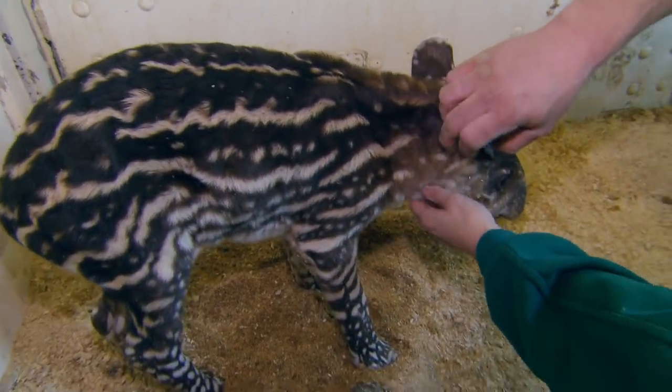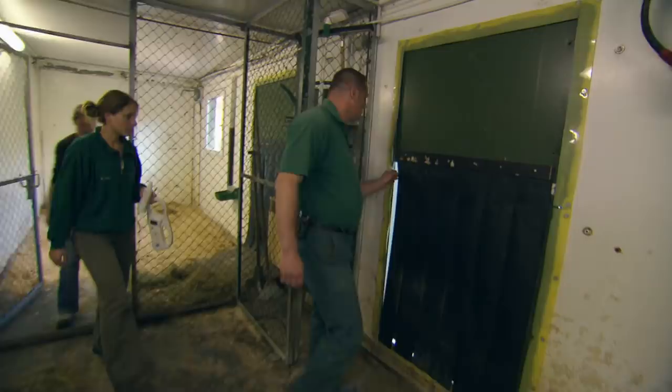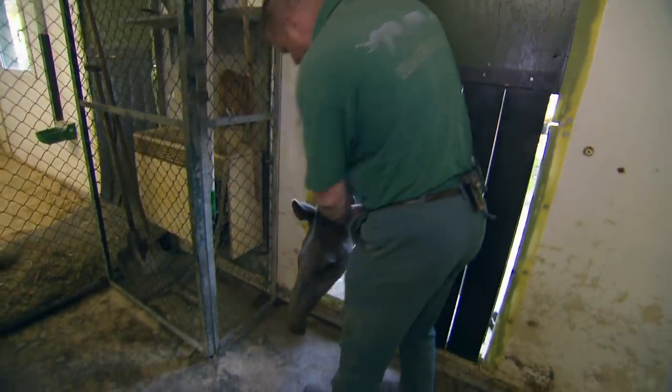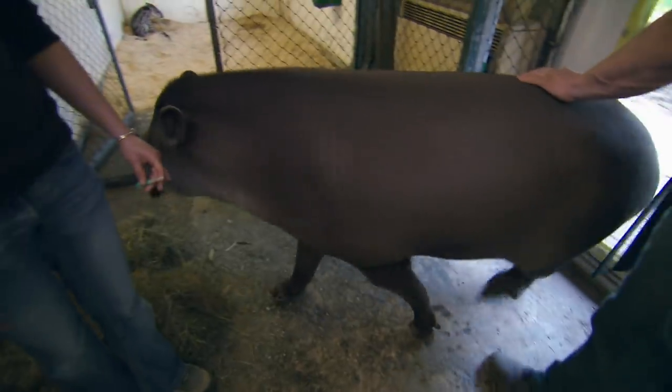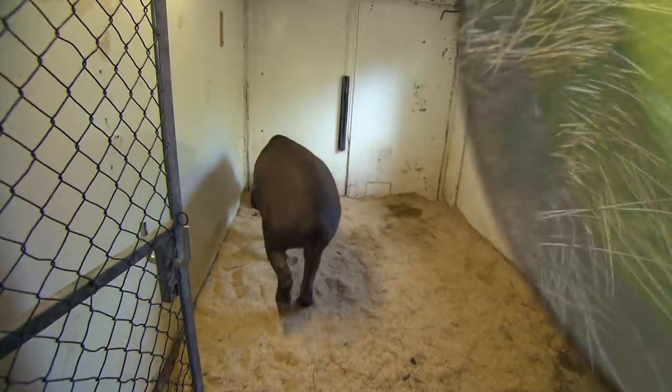Shall we open the door so that her mum can get back to her? She's been running back and forth outside — I can hear her the whole time. Hello, Carmina. Everything's fine, little one, come in. We haven't done anything, I promise.